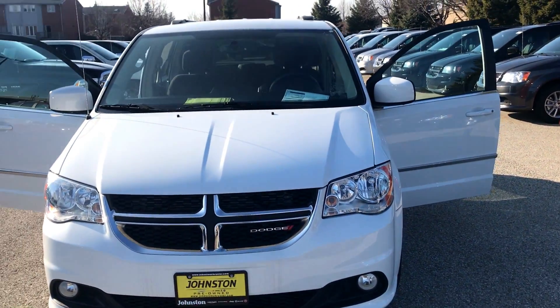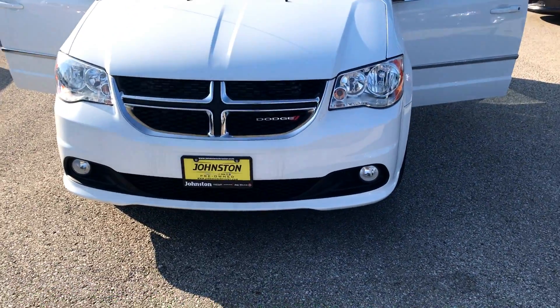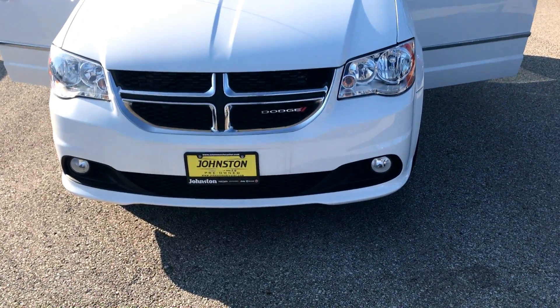Hello Sarah, Gamala from Johnston Chrysler here. Thank you for inquiring about the 2016 Grand Caravan. Right in front of me is the 2016 Grand Caravan Crew.